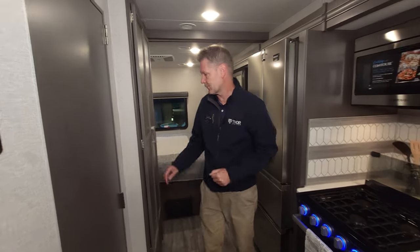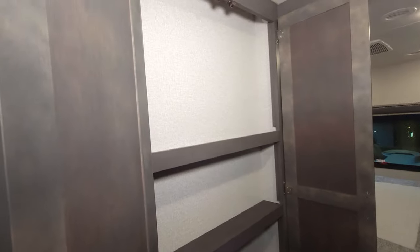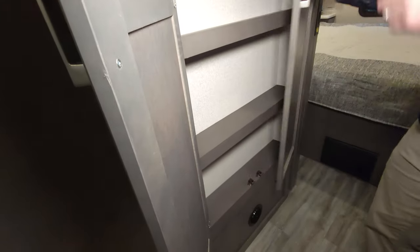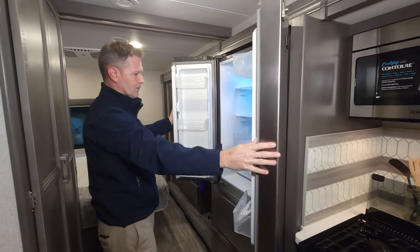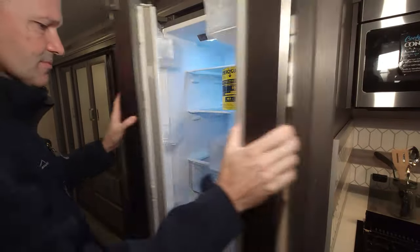There's a little storage area back here with shelves — great for cereal, crackers, coffee, whatever you need. And then we get into our fridge. I love this fridge — it's a residential refrigerator, so we have the doors up top for your main items.